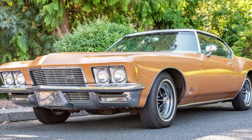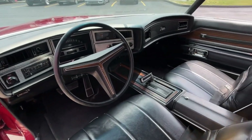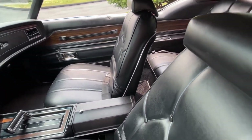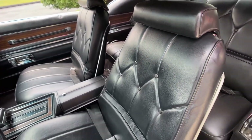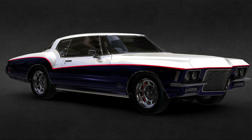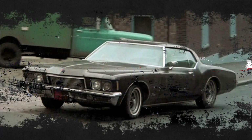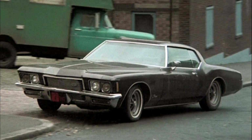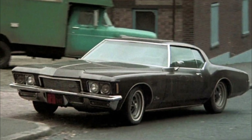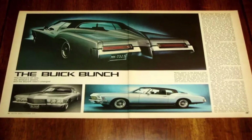Step inside and you are greeted by an interior that's like stepping into a luxury lounge — premium materials, comfortable seating, and advanced features set the tone for the ride. In pop culture, the 1971 Buick Riviera left its mark as well, appearing in movies and gracing magazine covers. It became an aspirational icon, a car that defined an era of glamour and luxury.